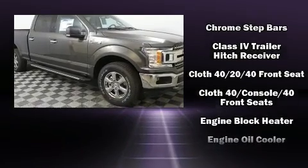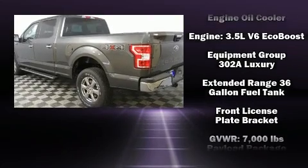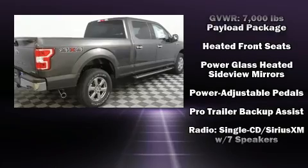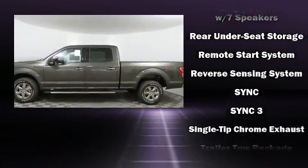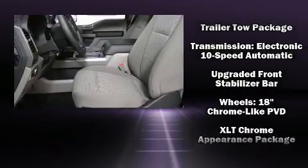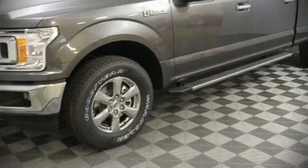Enhancing visibility, comfort, and safety. Premium sound from seven speakers provides you and your passengers a sensational audio experience. Side curtain airbags deploy in extreme circumstances, shielding you and your passengers from collision forces.